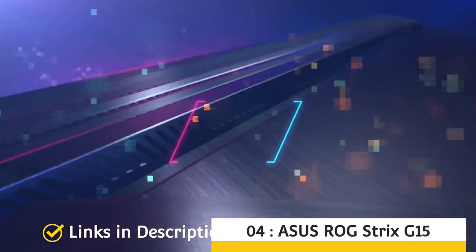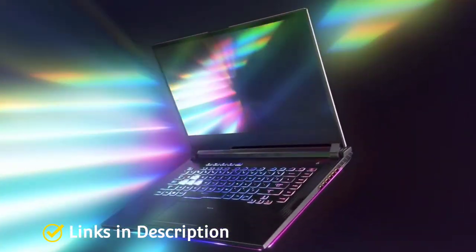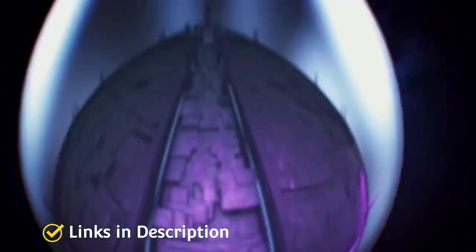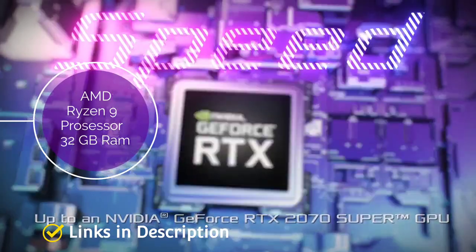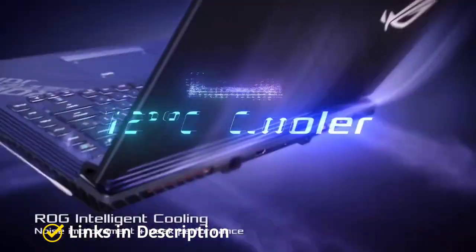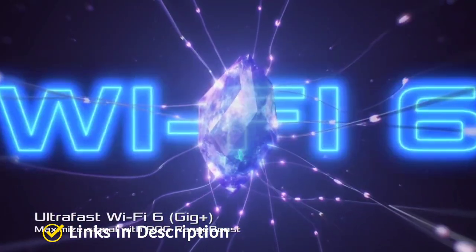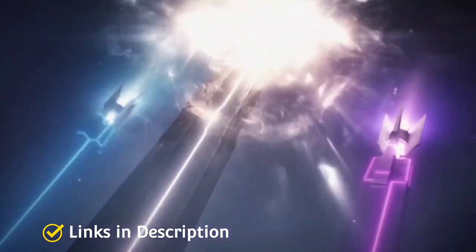ASUS ROG Strix G15 — Powerful Gaming Laptop. Your search for a portable but powerful gaming machine can meet a happy end with the ASUS ROG Strix G15, powered by the AMD Ryzen 9 5000 series processor. A worthy descendant of the ROG series, it features 32 GB of RAM, 1 TB of SSD storage, Nvidia RTX 3060 graphics with 8 GB of dedicated memory, and an intelligent heat dissipation mechanism with anti-dust technology. The AMD CPU delivers an energy-efficient design with innovative SenseMI technology to toggle between optimum performance and power consumption.